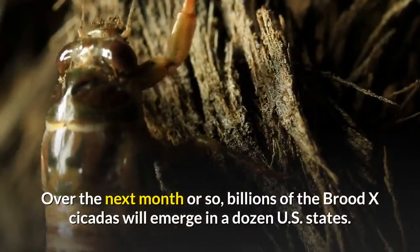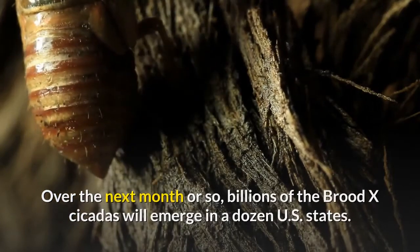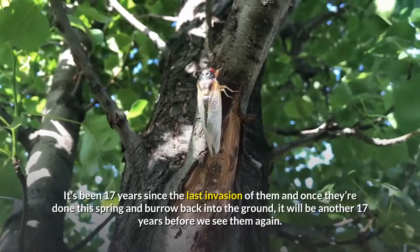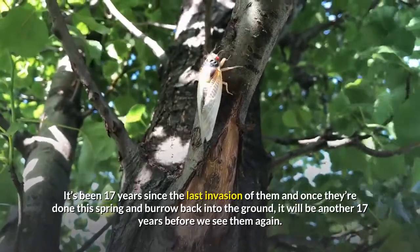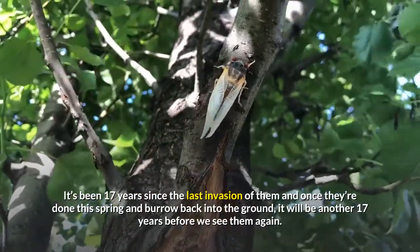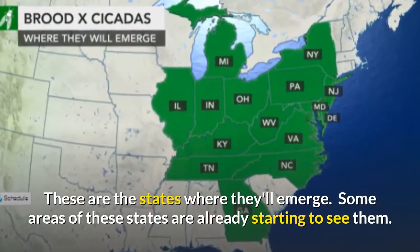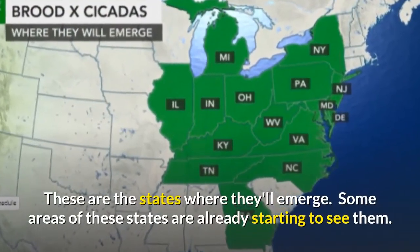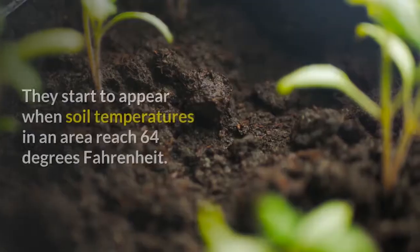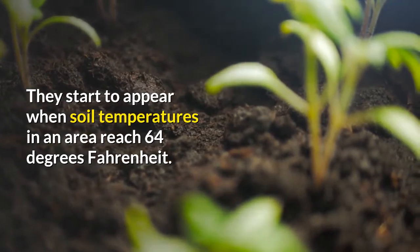Over the next month or so, billions of the Brood X cicadas will emerge in a dozen US states. It's been 17 years since the last invasion, and once they're done this spring and burrow back into the ground, it'll be another 17 years before we see them again. These are the states where they'll emerge, and some areas are already starting to see them.